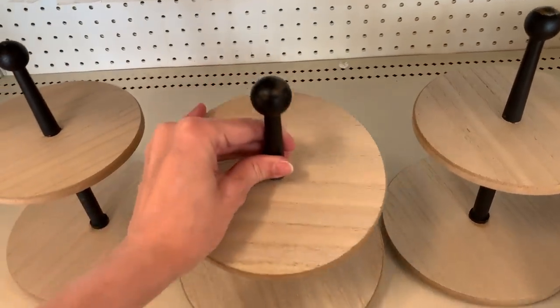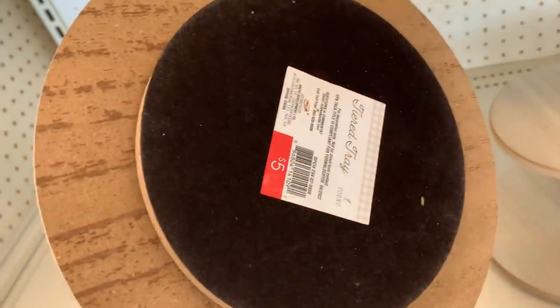If you're looking for a nice small two-tiered tray, Target has these available. They're just five dollars each.